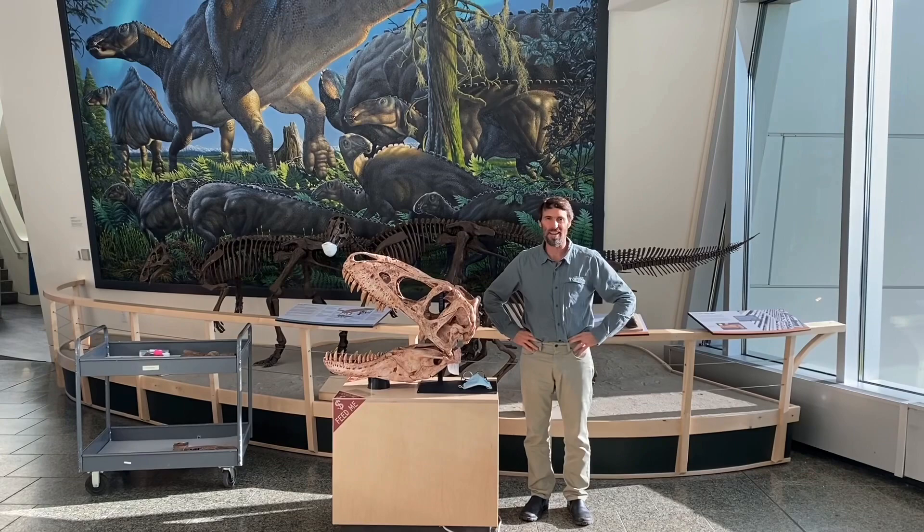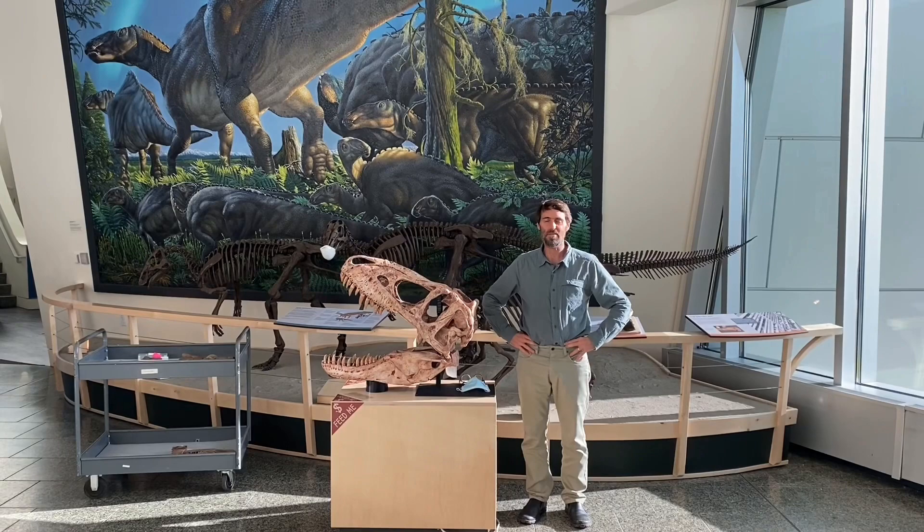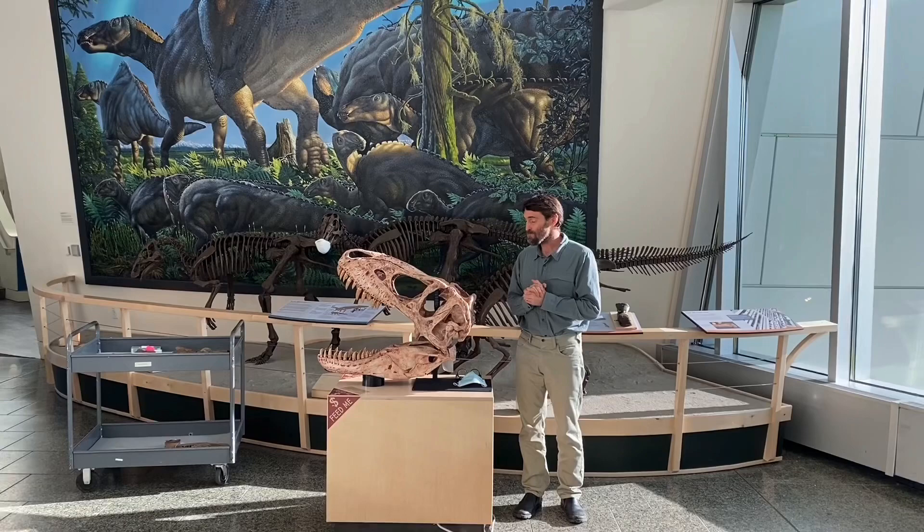Hello, I'm Pat, Director Miller. I'm a vertebrate paleontologist. I study dinosaurs and I'm also the director of the University of Alaska Museum of the North. And today we're going to talk Nanooksaurus.